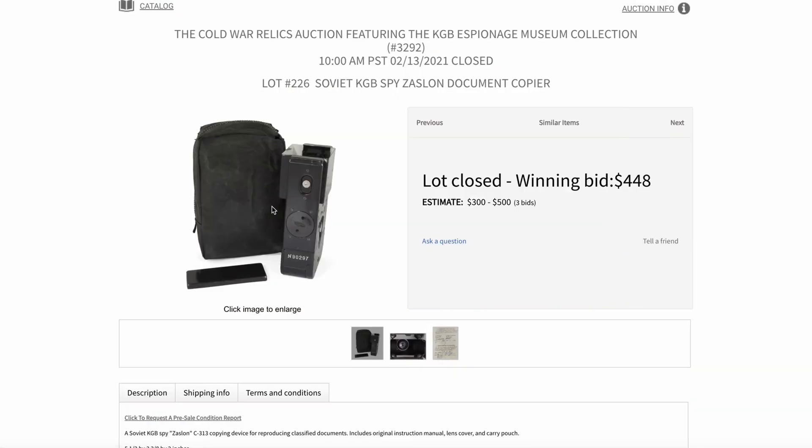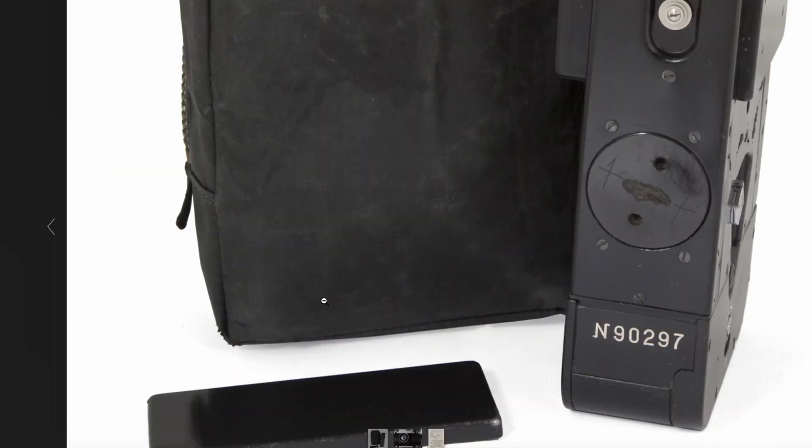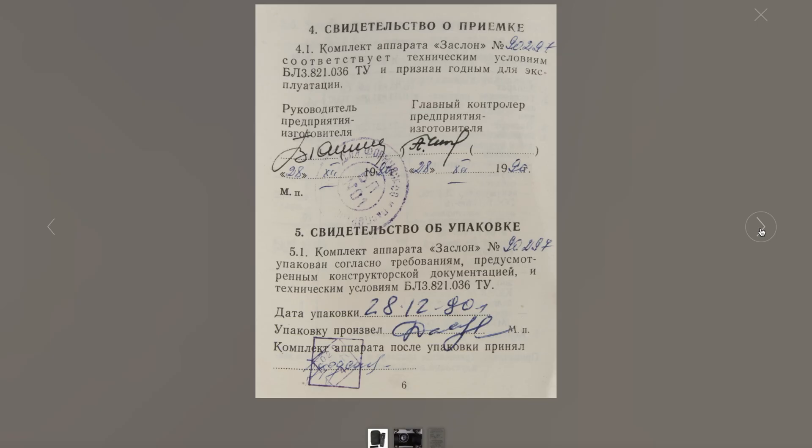In 2021, the SC313 ZASLON was sold at an auction in the U.S. It was previously part of the KGB Espionage Museum based in New York, which closed in 2020. It was then sold for $448 U.S. dollars. It was the device with serial number 90297.